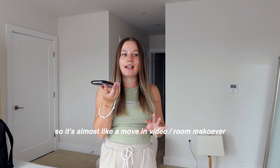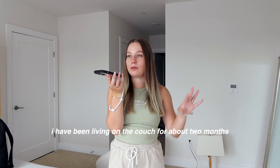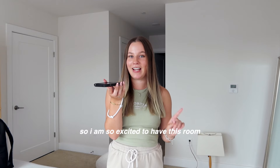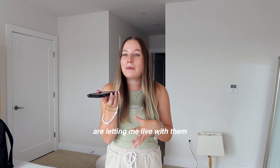It's almost like a move-in video slash room makeover. I have been living on the couch for about two months, so I'm so excited to have this room. I feel so lucky, and it's so nice that my parents are letting me live with them. Let's freaking do this.